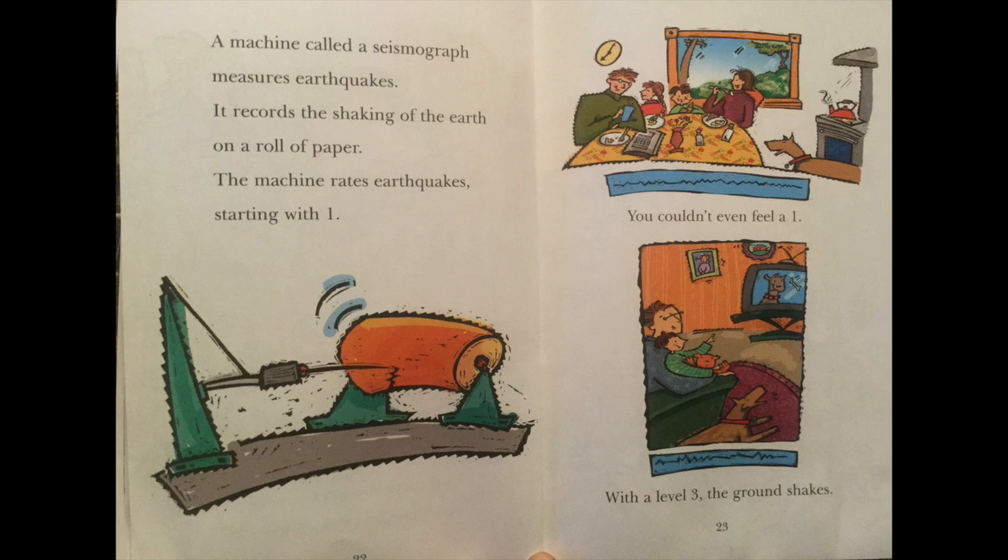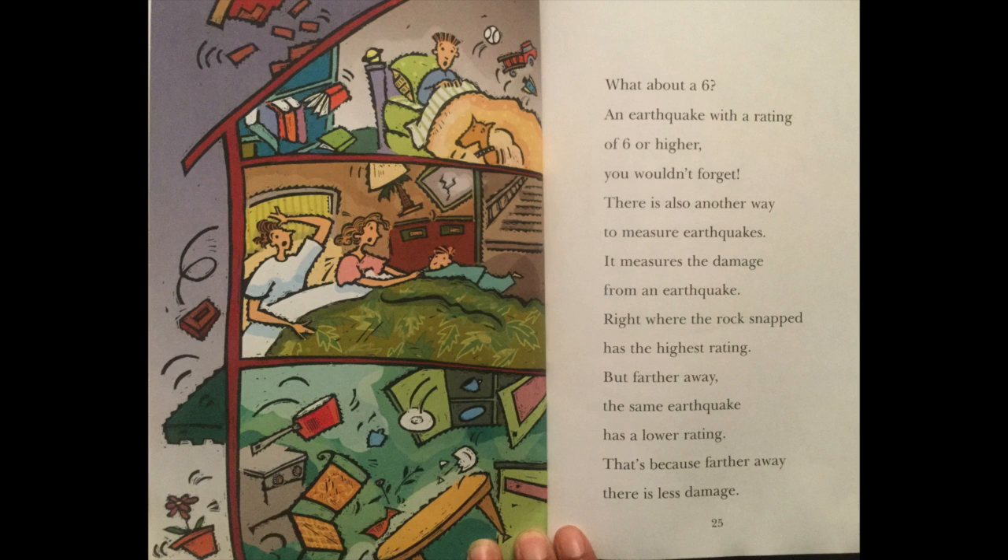A machine called a seismograph measures earthquakes. It records the shaking of the earth on a roll of paper. The machine rates earthquakes starting with one. You couldn't even feel a one. With a level three, the ground shakes. What about a six? An earthquake with a rating of six or higher, you wouldn't forget.